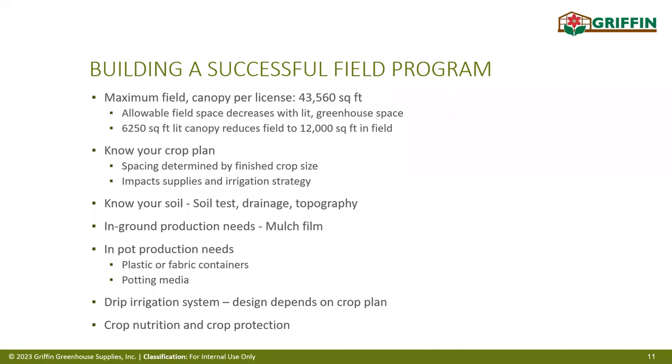There must be some type of irrigation system, whether drip or drip emitters. If growing in the ground, mulch film is helpful because there's no great spray application for weed control, and it also helps with moisture control and insects. You also need to consider nutrients — will you do it all through liquid feed or pre-apply some into the soil directly?